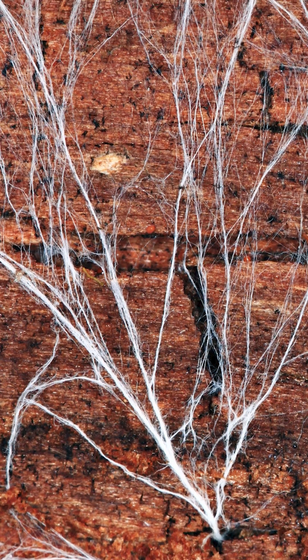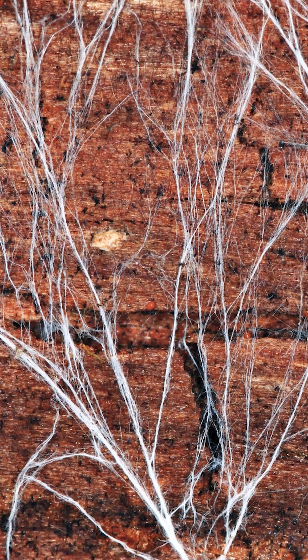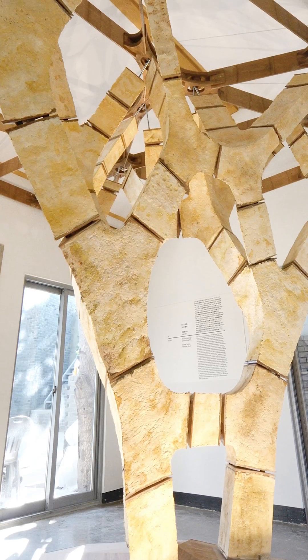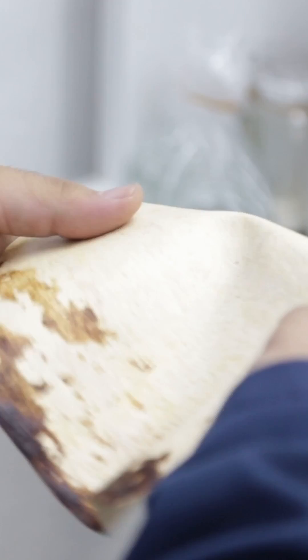The startup grows the mycelium on agricultural waste that they get from farmers. Then, with bioengineering techniques, they create different materials like this construction block and mushroom leather.